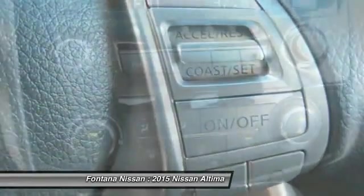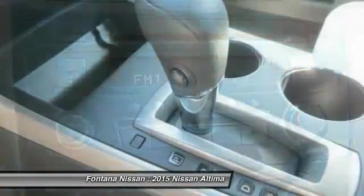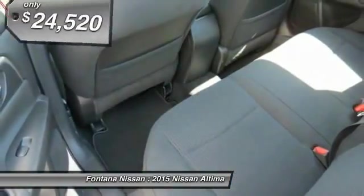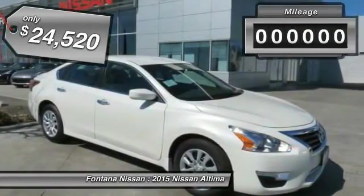six standard airbags and over 5,000 quality and performance tests, and you'll see the Nissan Altima is made to drive and built to last, and is priced below $25,000.